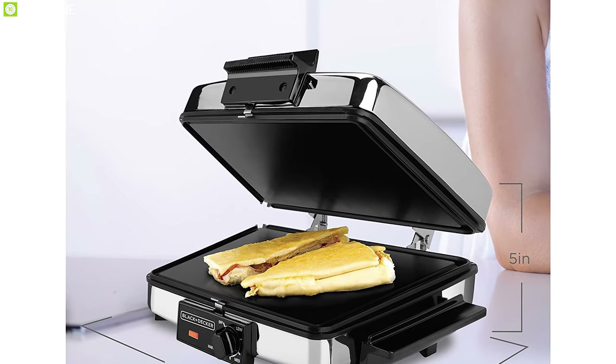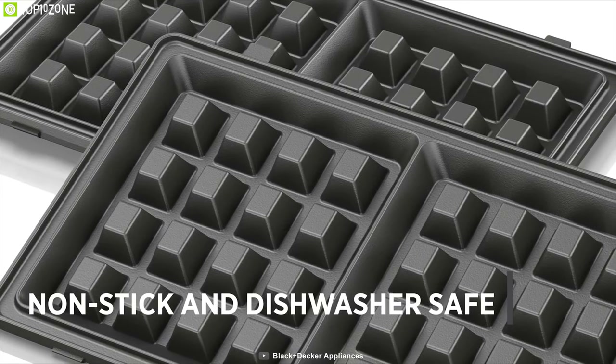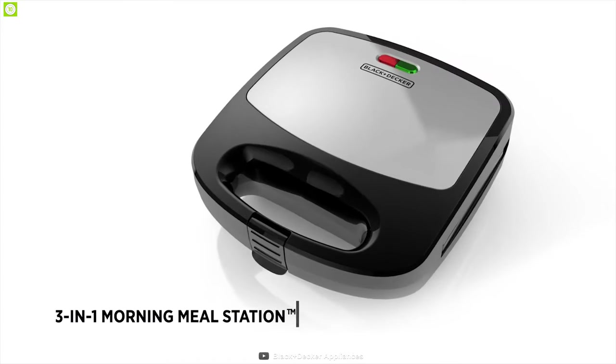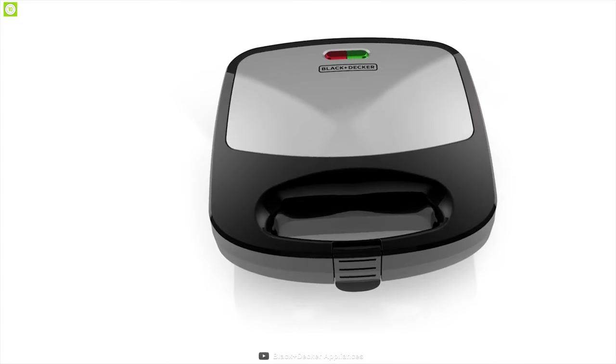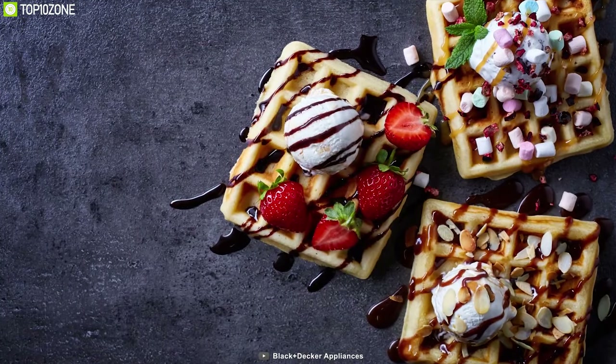The removable nonstick grill plates are easy to clean and tough enough to handle any meal you create without any hassle. Its unique 180-degree hinge doubles the available cooking area, giving you a large flat griddle surface for more cooking options at your kitchen. It also comes with adjustable temperature settings.